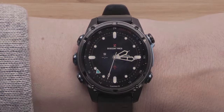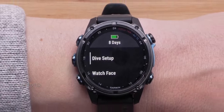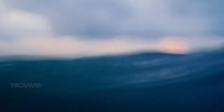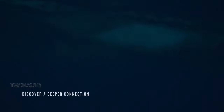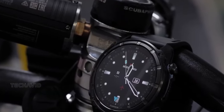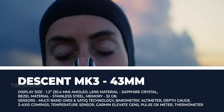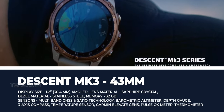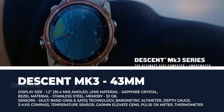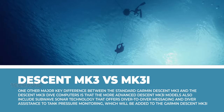Garmin recently dropped the Descent MK3 series, a lineup of watch-style dive computers set to take your underwater adventures to the next level. We're talking about two sizes: 43mm and 51mm. These bad boys are not only sleek but also pack a punch with air integration options on both. The vibrant touchscreen AMOLED display is like a visual feast for your underwater escapades, and with a 200m dive-rated case and up to 66 hours of battery life in dive mode, you can dive deep without any worries.